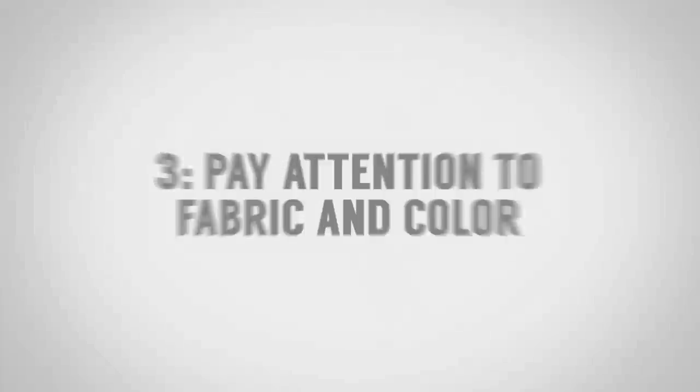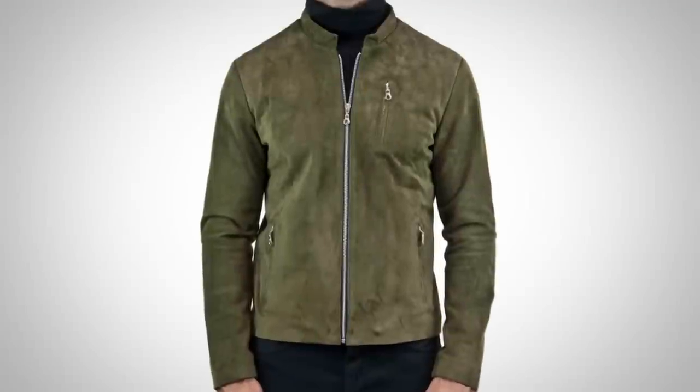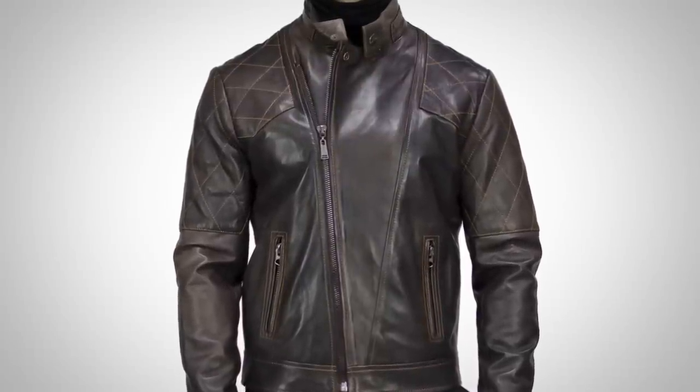Pop quiz number two: which jacket looks more expensive? Again, this one over here. We've got the simplicity, but look at that fabric — it's actually using a suede and a color you don't see every day. You're not going to walk into most stores and find a jacket like this. The other jacket has contrast stitching making it non-simple, and it's a dark brown leather moto jacket we've seen many times. Because of the uniqueness of the fabric and material used, the suede one is going to appear more expensive.